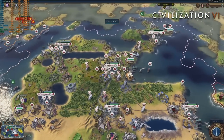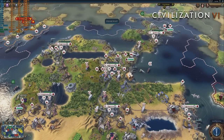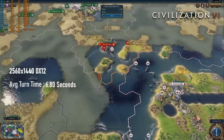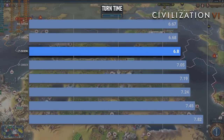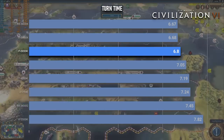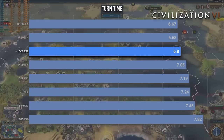I don't claim to be an expert on Civ 6, but based on previous testing, the 5930K's 6.8-second average turn time looks pretty competitive — a quarter of a second faster than the 3960X, and only an eighth of a second slower than the 8-core 5960X.